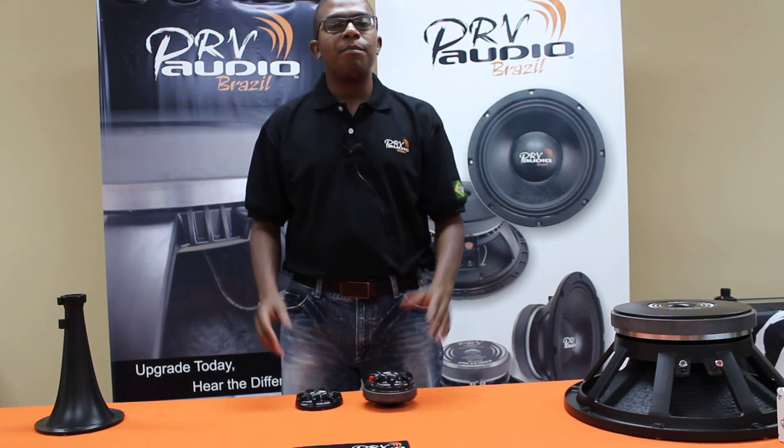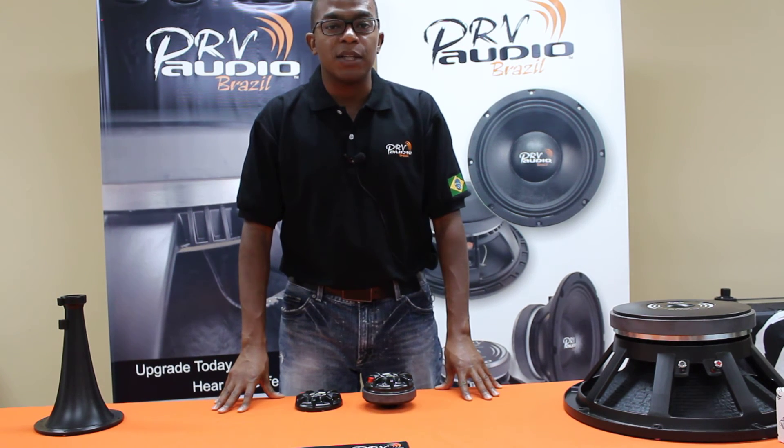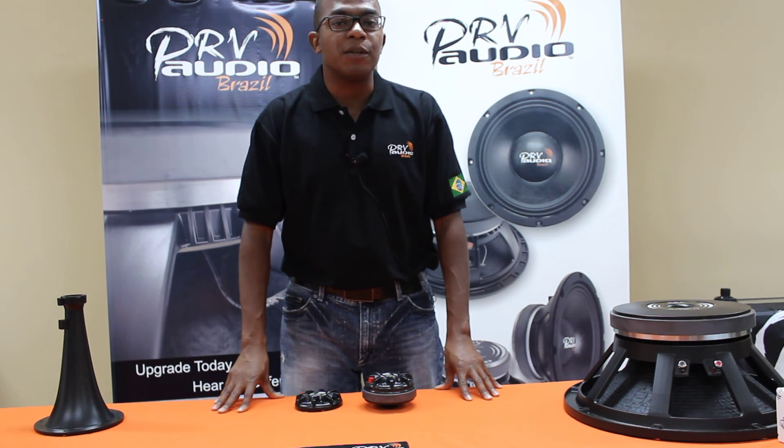Upgrade today and hear the difference. PRV Audio — the brand that represents power, reliability, and versatility, all at a value that's here to surprise you.